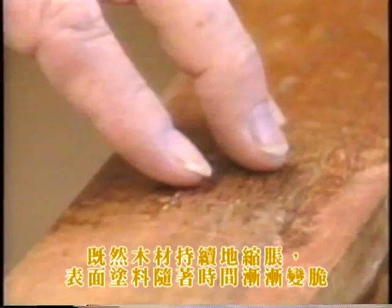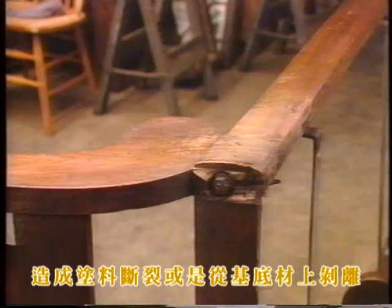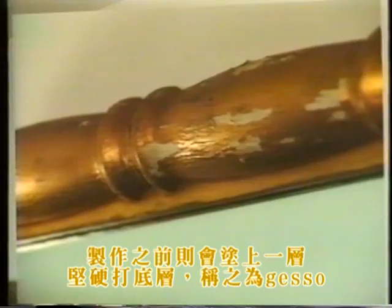The wood in furniture is not the only thing to suffer from humidity swings. As they age, most coatings become more inflexible. Since the wood continues to move with humidity changes and the coating becomes increasingly brittle with time, eventually humidity fluctuations will cause the coatings to begin fracturing and separating from the wood. This problem becomes particularly severe in cases where the coatings are likely to be less flexible from the start, such as some types of polychrome or gilding, which is often applied over a rigid ground of plaster called gesso.